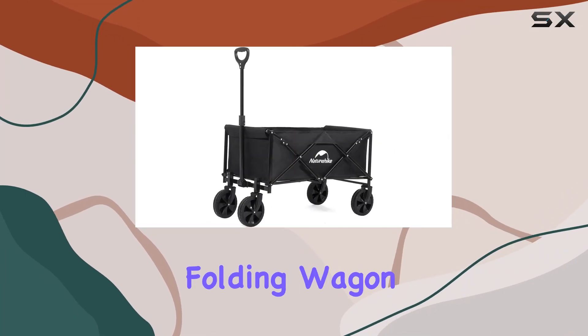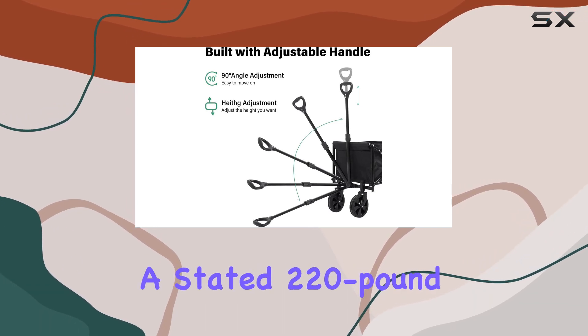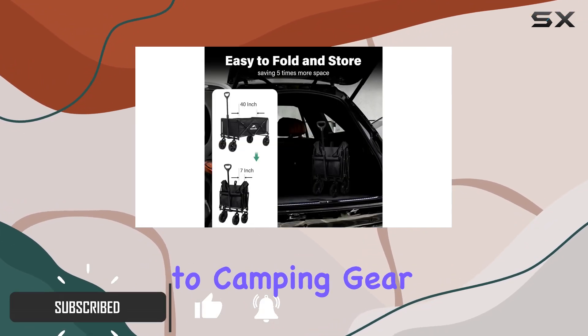The Naturehike collapsible folding wagon claims to be a versatile hauling solution, and today we're putting it to the test. With a stated 220-pound capacity, this wagon promises to handle everything from groceries to camping gear.